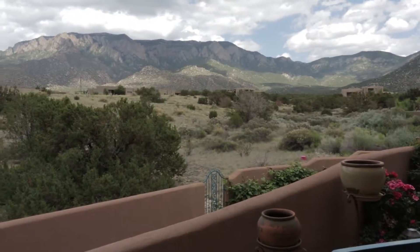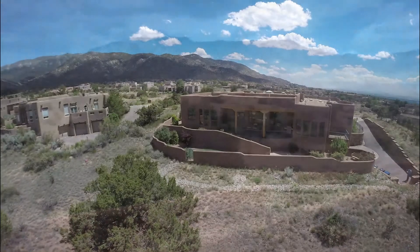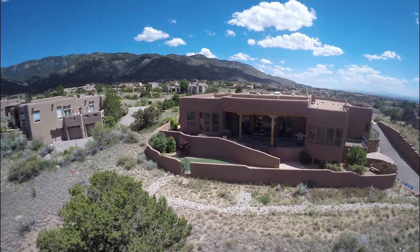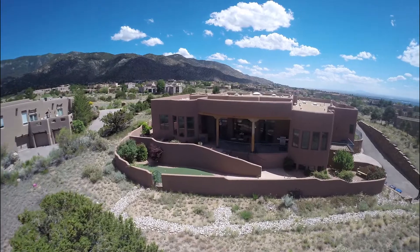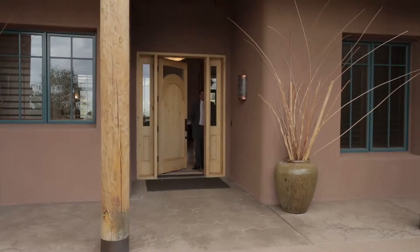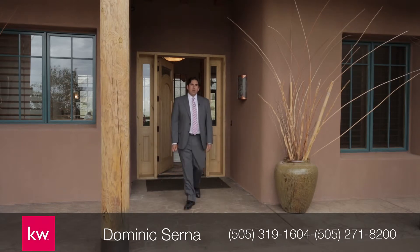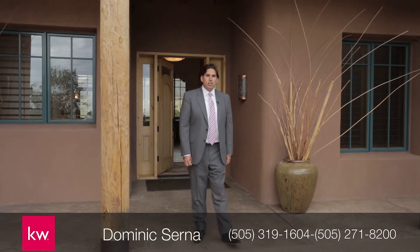The focal point of this home is the jaw-dropping views of the majestic Sandia Mountains right in your backyard. Thank you for taking a look at this wonderful High Desert home. Please give me a call — I'd love to show it to you in person.